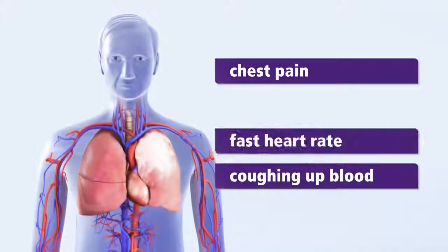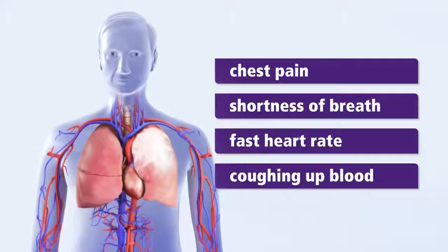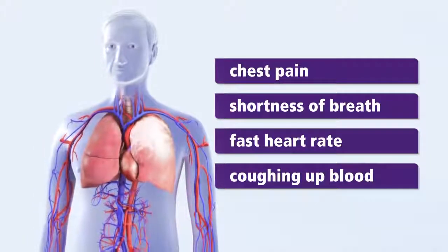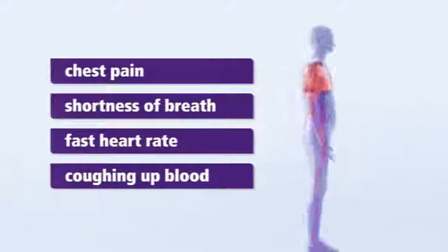coughing up blood, fast heart rate, fast breathing. If you have or have had a DVT and think you're having a PE,